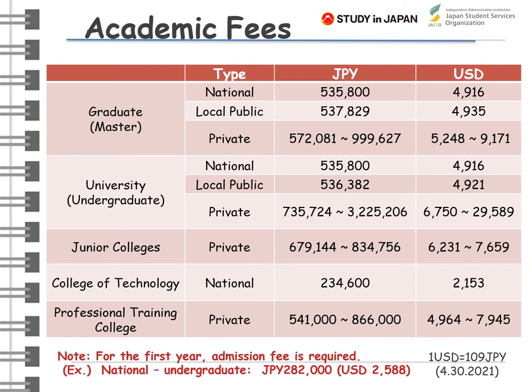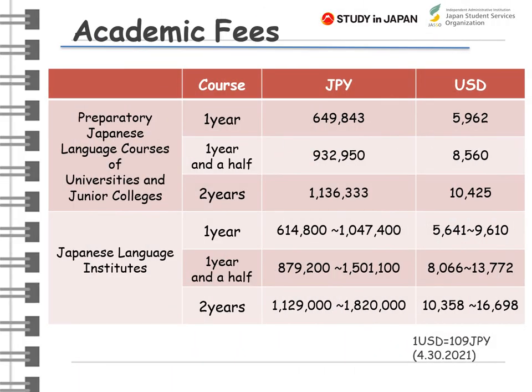This table shows the tuition for students accepted by a Japanese higher education institution as a regular student. Generally, tuition fees of Japanese universities are not so expensive compared to US universities. For the first year, you need to pay an admission fee in addition to the tuition. A facility and equipment usage fee is also required. Please note that academic fees in private universities are diverse depending on majors and courses. This slide also shows average tuition fees for foreign students at Japanese language institutions.